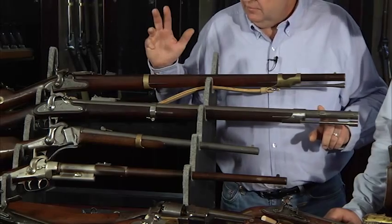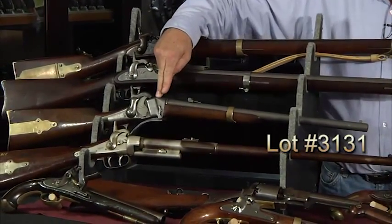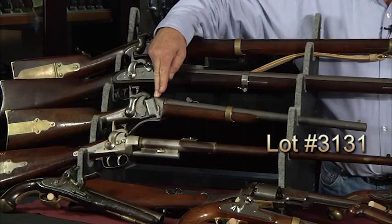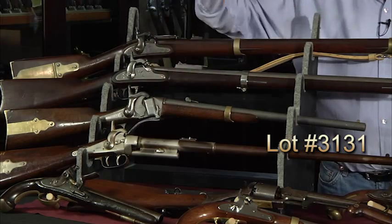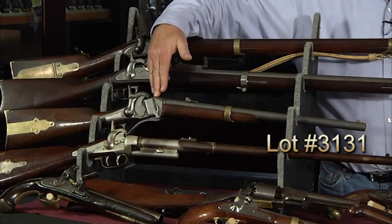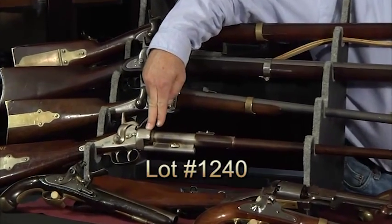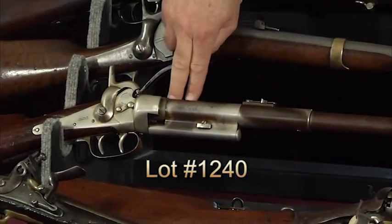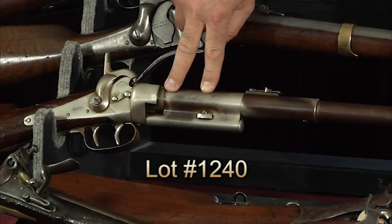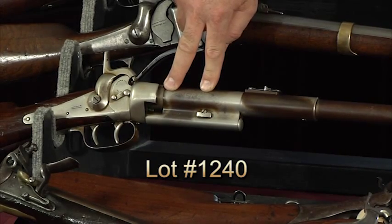Below that, in guns that are extremely rare — maybe not the condition — would be this 1855 Sharps carbine with the Maynard tape roll primer. It's marshally inspected. Below that is an American green carbine; they made several hundred of those in .45 caliber with a tin finish. That's an extremely rare gun — it's always missing in Civil War carbine collectors' collections.